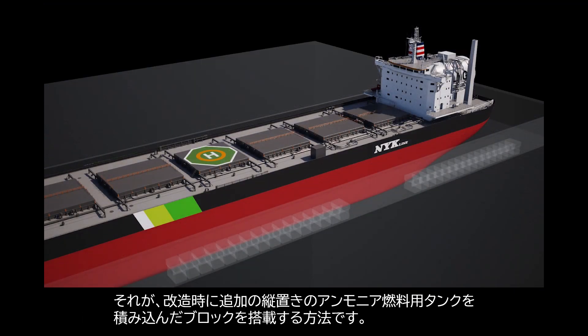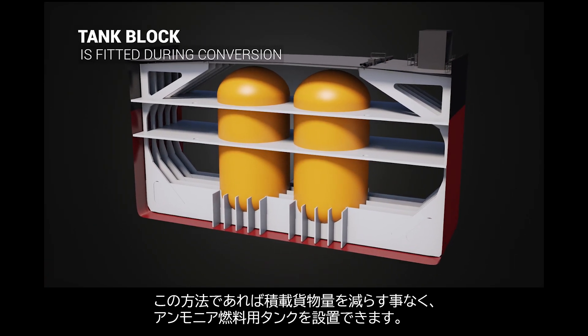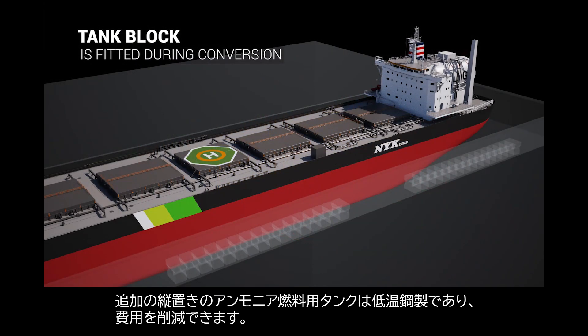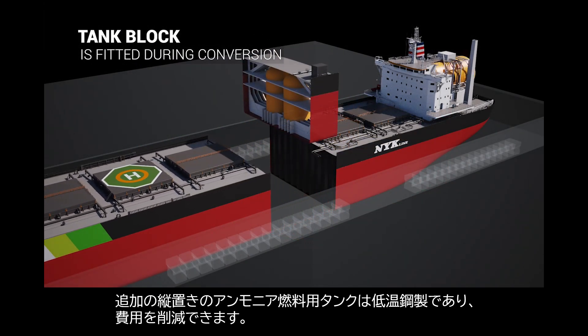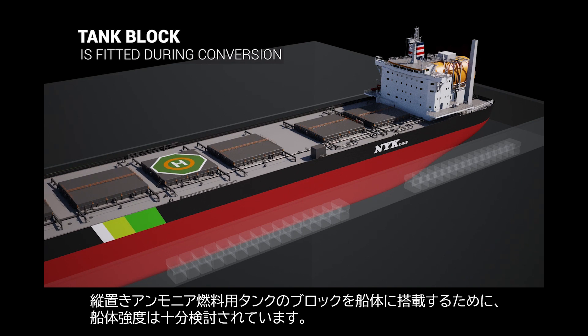Additional vertical tanks within a modular extension block are added to the vessel. With this method, cargo capacity is not compromised. The additional tanks are low-temperature steel with light insulation, resulting in lower costs. Enough hull strength is reserved from the initial new building design to allow the insertion of the modular extension block.